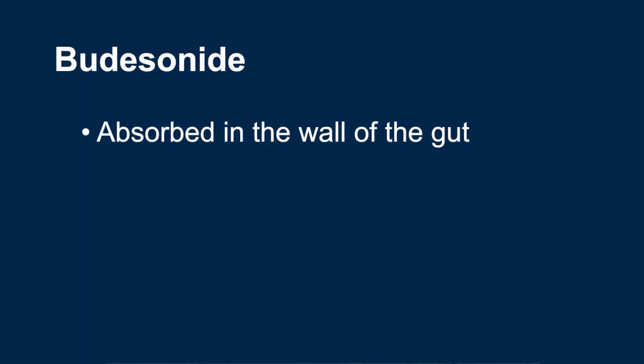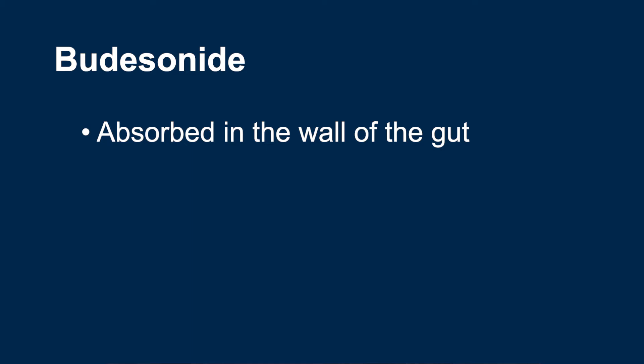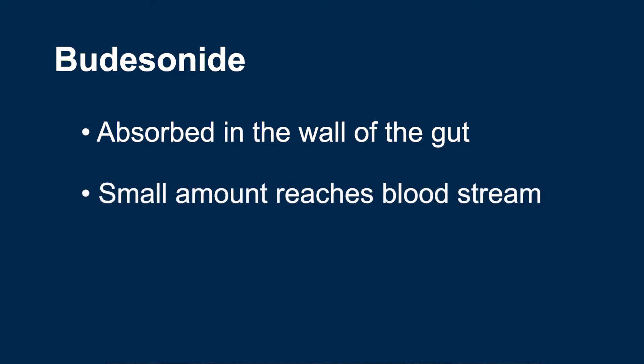Budesonide is often referred to as a designer steroid or a gut-selective steroid. It is designed to be absorbed in the wall of the gut and act in the wall of the gut, with only a small amount reaching the bloodstream. When Budesonide does get into the bloodstream, it is mostly broken down by the liver, so you get very little systemic exposure to the drug.